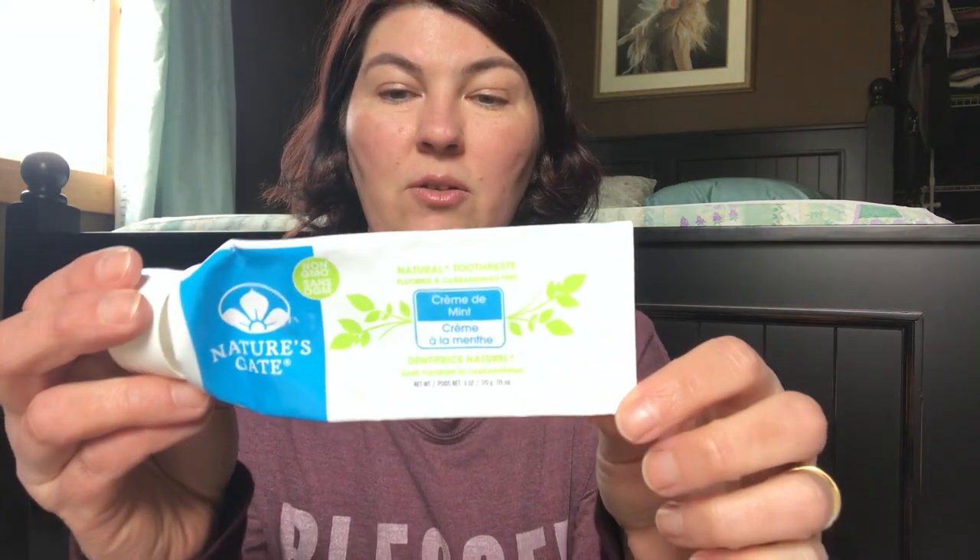Nature's Gate Cream to Mint Toothpaste — I love this. No carrageenan. It is certified gluten-free and free of a lot of things — paraben-free, fluoride-free, vegan, non-GMO. I've been using the Nature's Gate toothpaste for quite a while now. Really enjoy it and will continue to repurchase it.